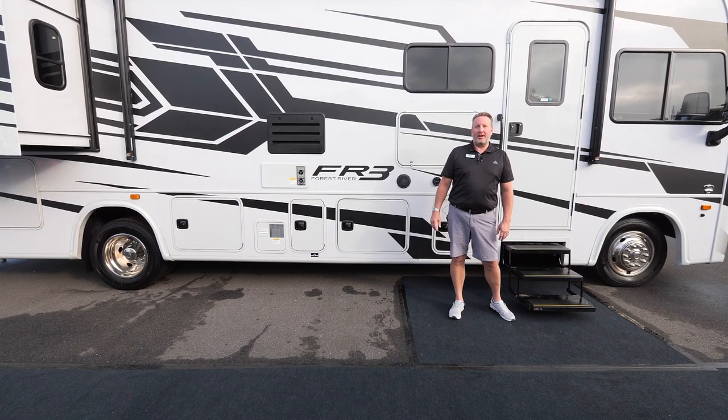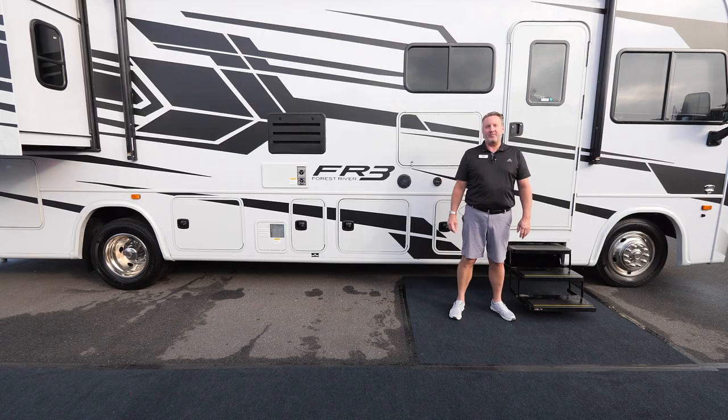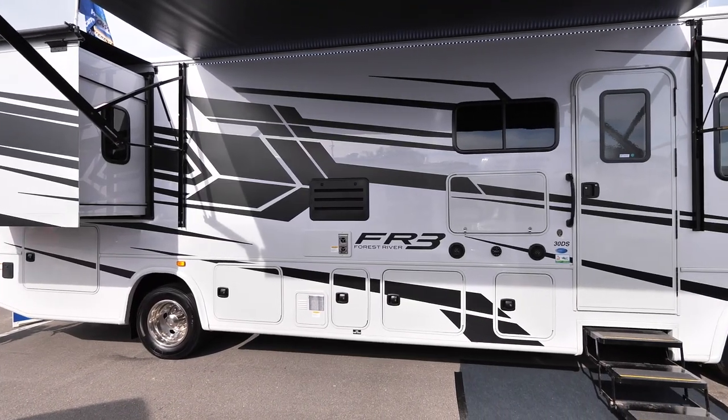Hi, I'm Don Rader with Forest River FR3 Division. Today we're featuring a 2023 FR3 30DS.